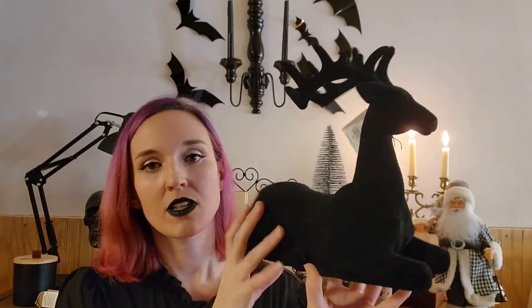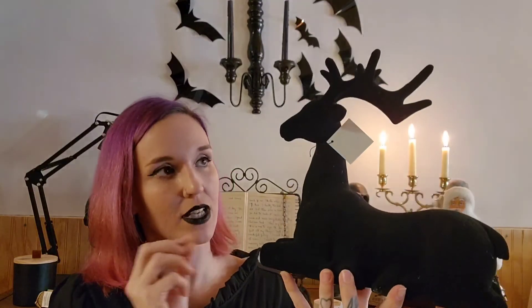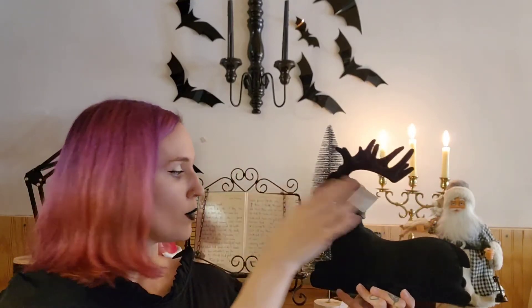This is by far my favorite decor piece I bought this year. It was $45.99 and I got it 50% off. It's this black velvety deer, and this is the one I plan on putting in the spooky forest with the moon behind it. I just thought it would look really pretty, and hopefully it looks as good as it does in my mind!